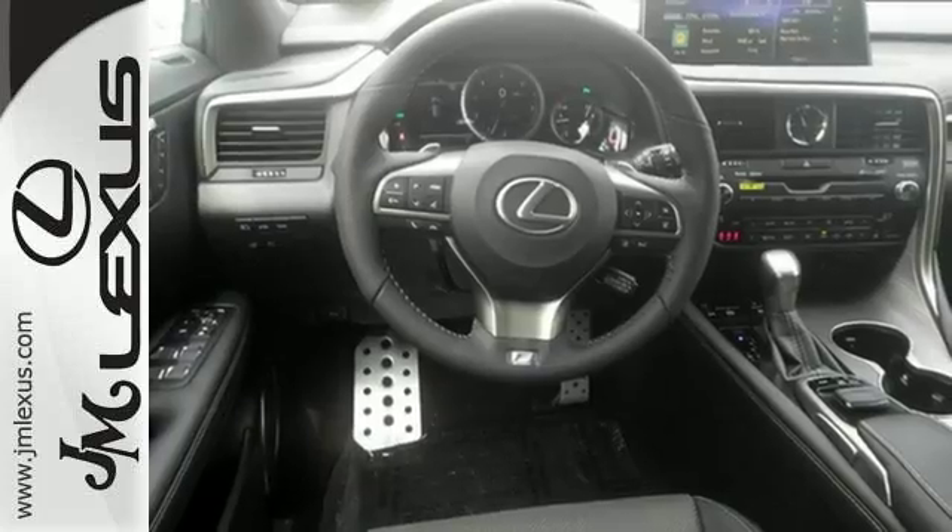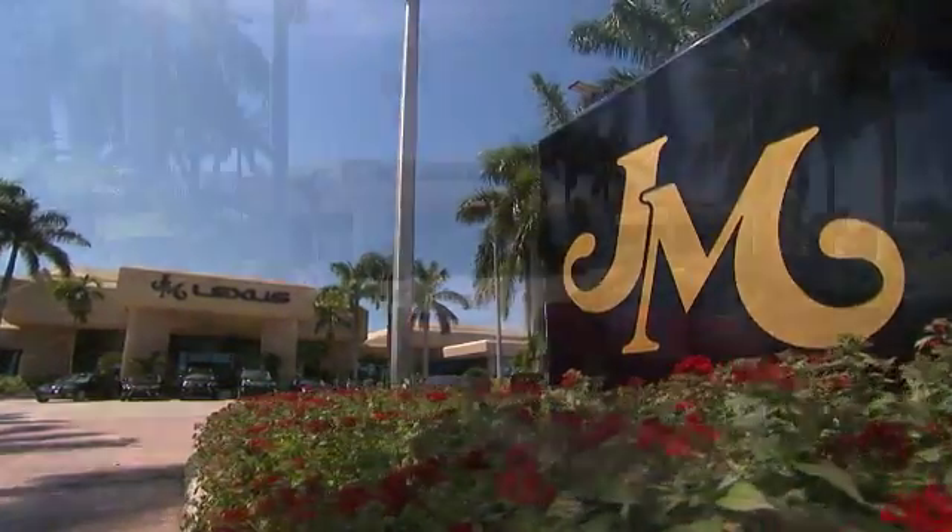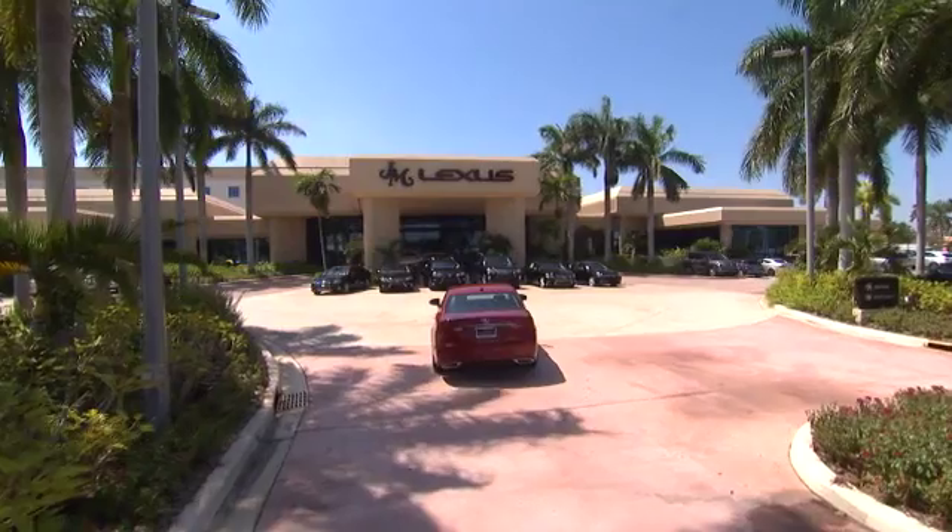Be as bold as the RX 350. Stop by for a test ride. J.M. Lexus — the world's number one Lexus dealer since 1992.